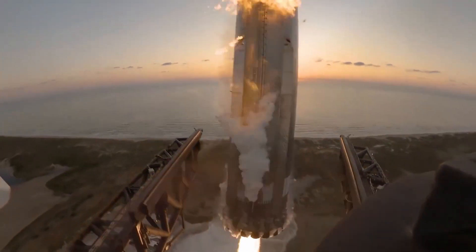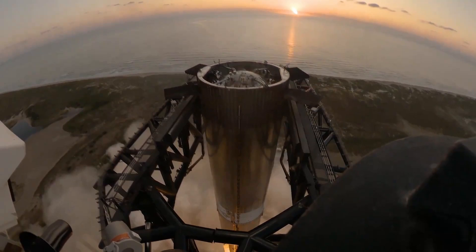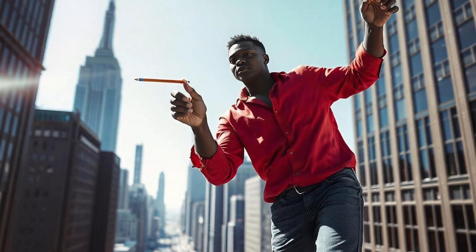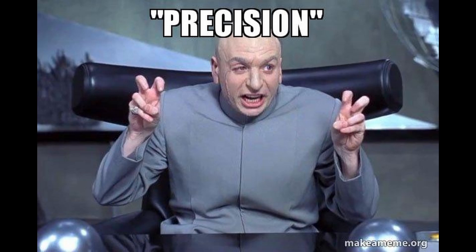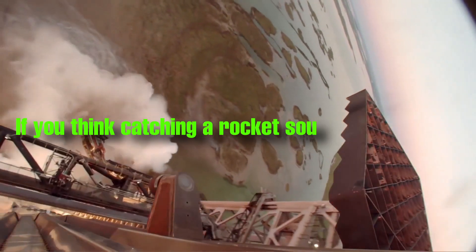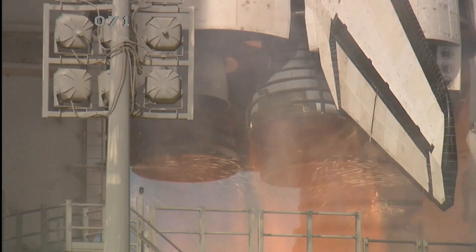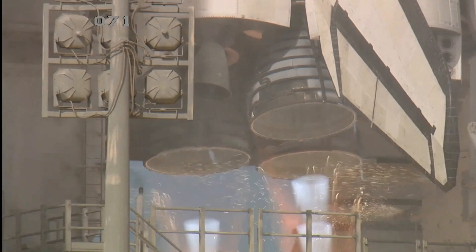To understand how impressive this catch is, you can compare it to catching a pencil dropped from the Empire State Building while standing on the ground. That's the kind of precision we are talking about. This single catch could revolutionize how we think about space travel. And if you think catching a rocket sounds impressive, wait until you see how this could make launching daily space missions a reality.